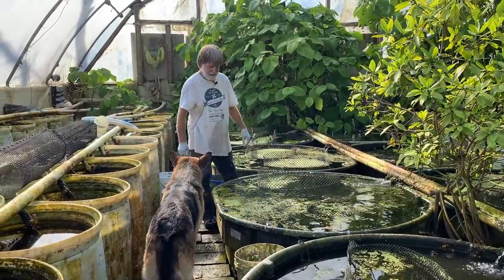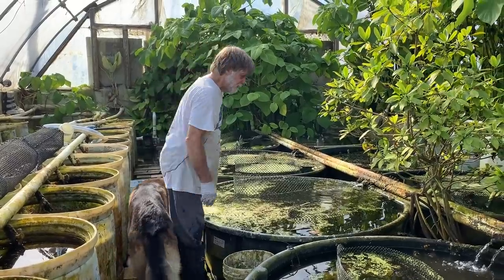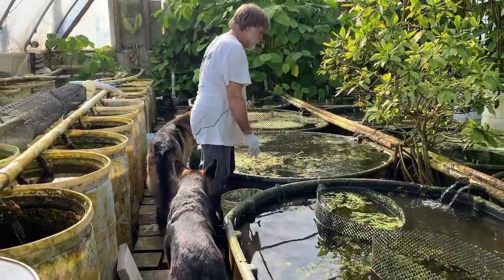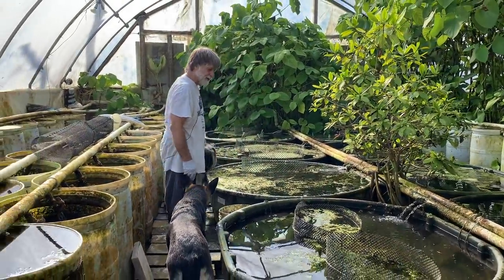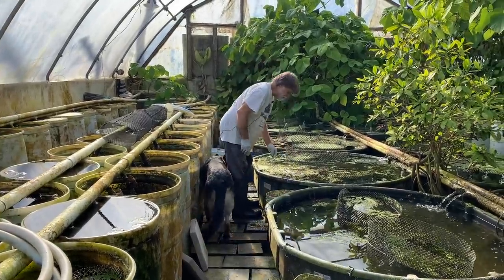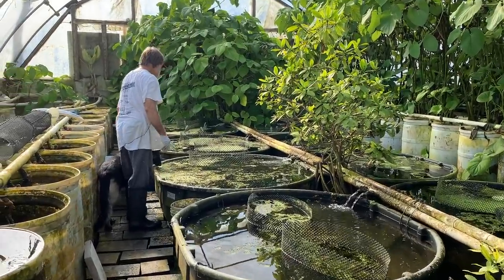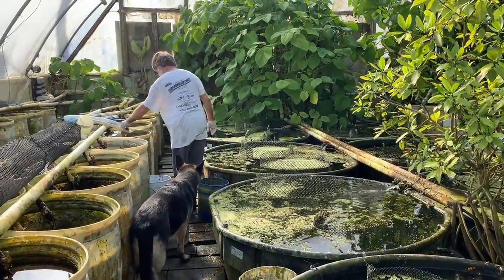After yet another disaster — Hurricane Claudette wiped out our rainbow fish breeding colonies. Rainbow fish was getting a little less popular, so we switched to cichlids and live bearers. We were already in the process of doing that, and it accelerated it.